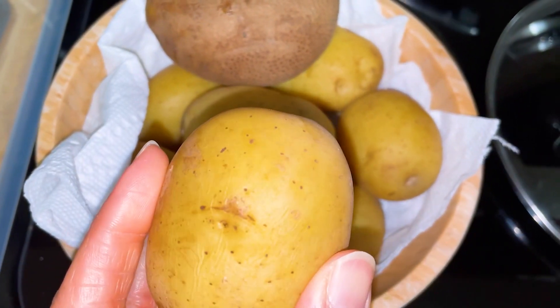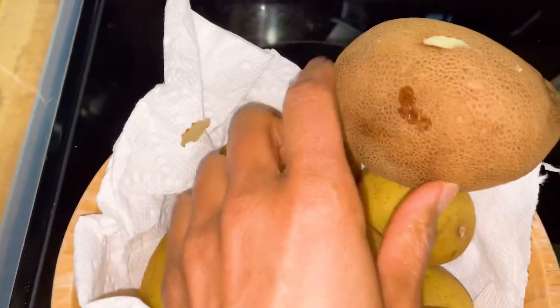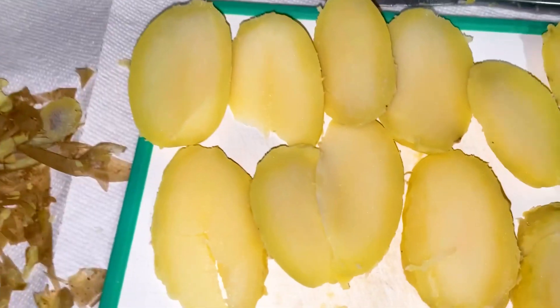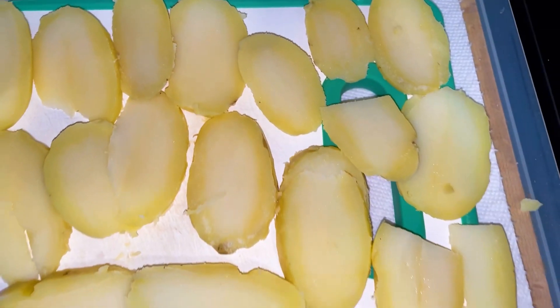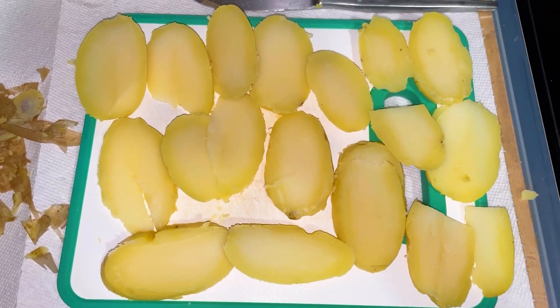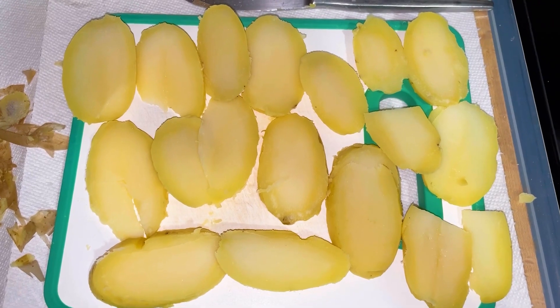These are Yukon Gold and this is one russet that I had leftover from last week. For real life, I am cleaning my air fryer because it's about time. I cut three Yukon Gold potatoes — I kind of wanted them to look like a nacho chip consistency — and now I'm going to season them and then put them in the air fryer.